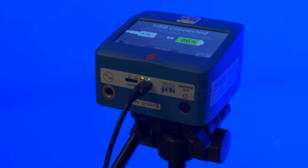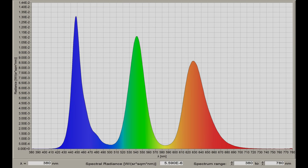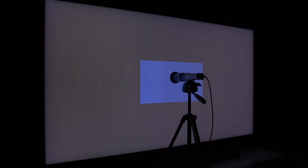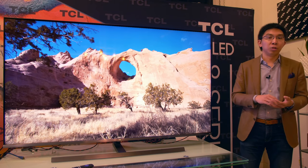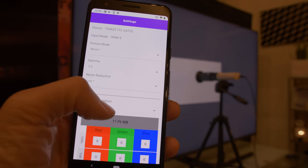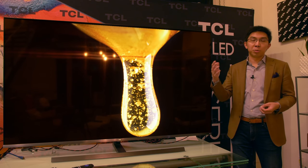I started by using my Jeti 1511 spectral radiometer to check the spectral power distribution of this set. The beautifully shaped red, green and blue curves are indicative of Quantum Dot technology, and it is a Quantum Dot enhancement film that is in use on this TV. We then tried calibrating this television. The calibration only really works if you download the Roku TV app on your mobile phone, which unlocks expert picture settings including gamma control, noise reduction, white balance, and the color management system which is RGB-based, similar to Samsung televisions.